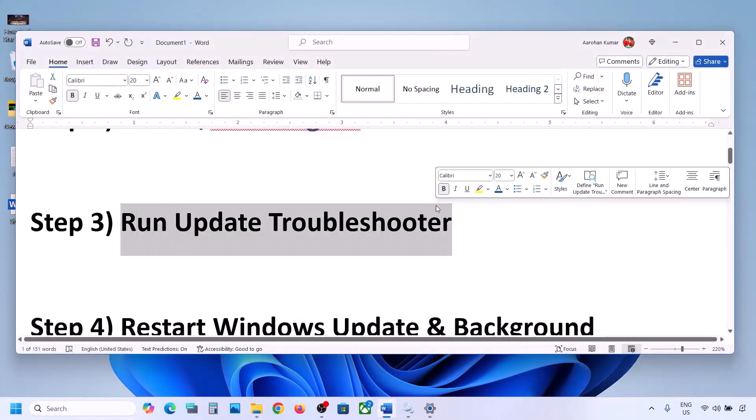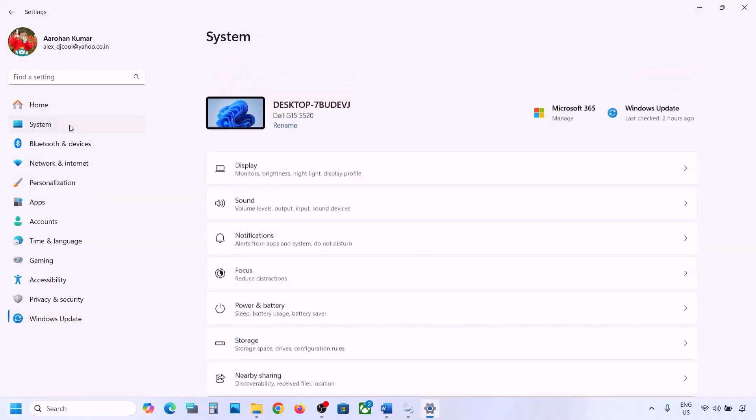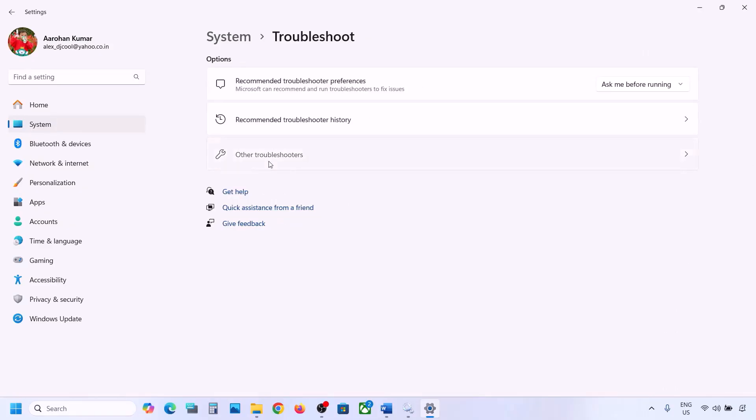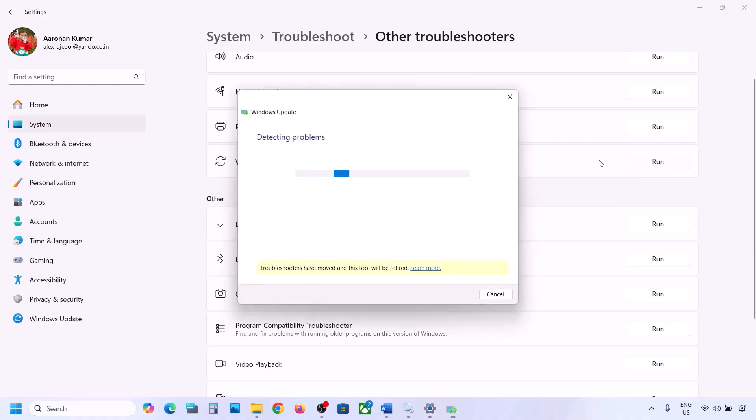The next step is to run the Update Troubleshooter. Open Windows Settings, go to System, then Troubleshoot, and click on Other Troubleshooters. Find Windows Update and click Run. Let the troubleshooter complete, then restart your computer and try updating Windows 11.